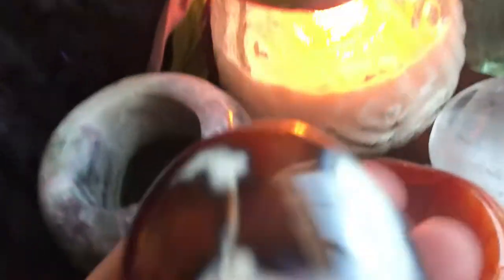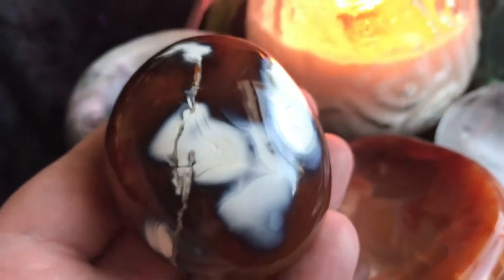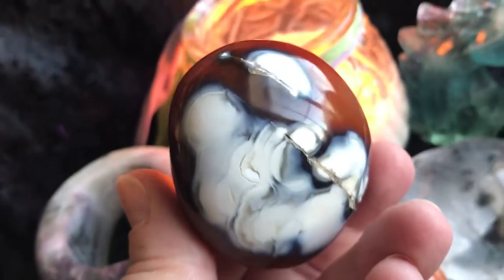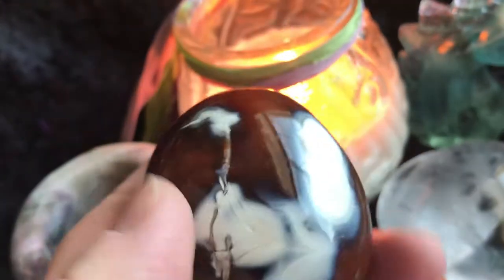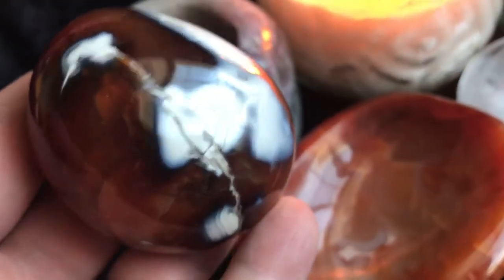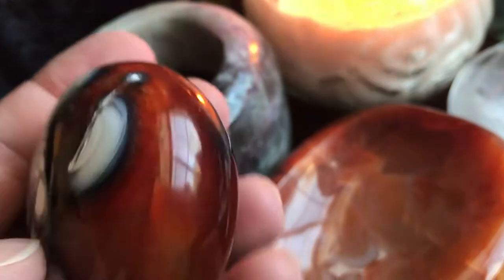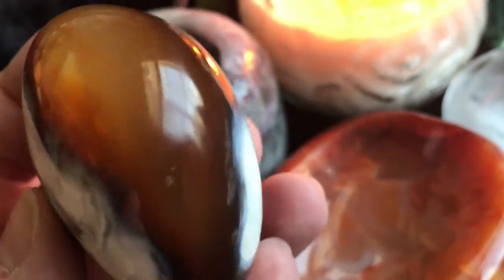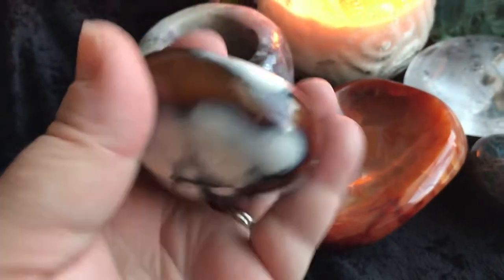Then we have a beautiful piece of creamy carnelian. I have the candle going — the candle is not for sale, but it helps you see the colors through it. This is a really dark reddish-brown carnelian with these creamy areas. It's just stunning. There it is in my hand — it's a good size.